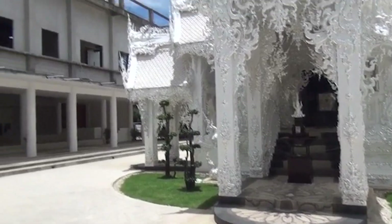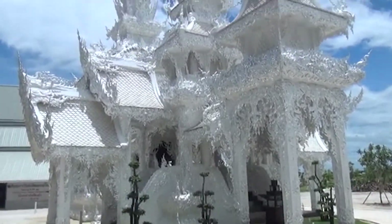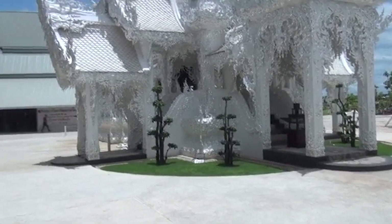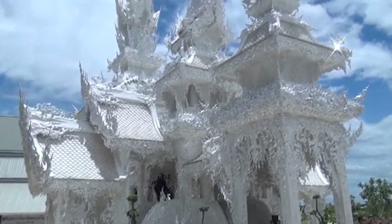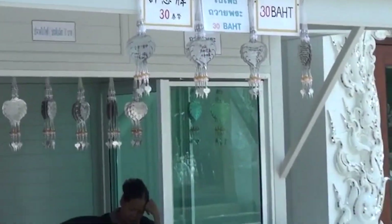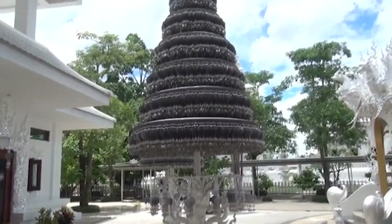The White Temple, Wat Rong Khun, possesses unique architectural features derived from Thai Buddhist culture, combined with a predominant pure white color that gives it the appearance of being covered in a special layer of snow. It is distinct from the typical gold-plated temples in Thailand, but carries a strong cultural symbol of the country.